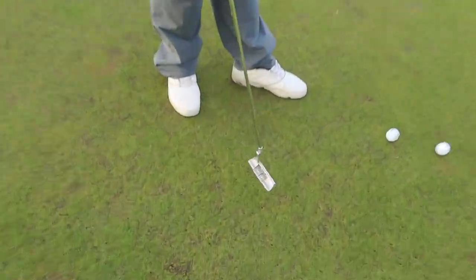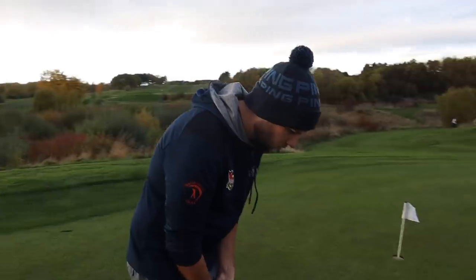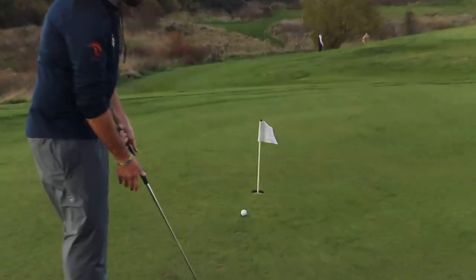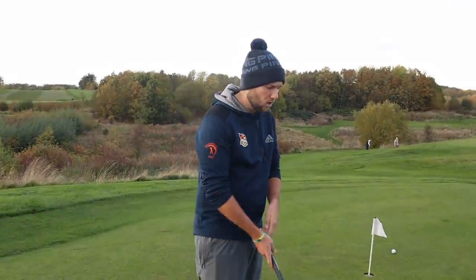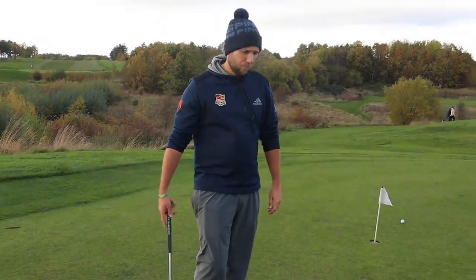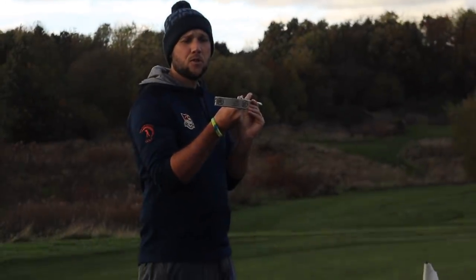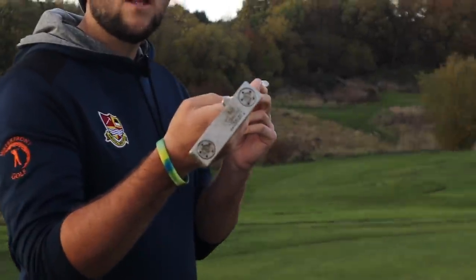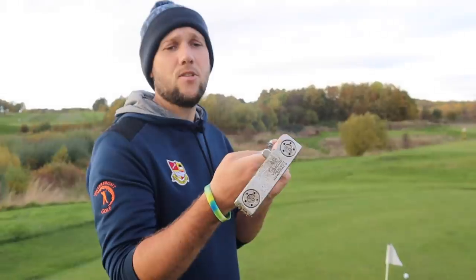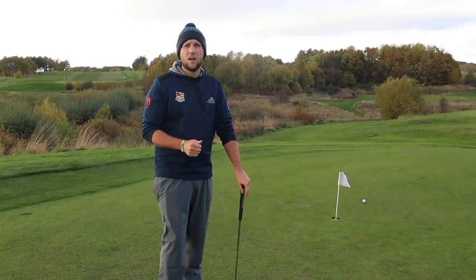The next thing is to get a head design that suits your eye. A lot of mid-handicappers get advised to get a mallet putter because they're more forgiving, but if you sit that putter down and it doesn't look nice, you're not going to make a nice stroke — you'll always be fighting it. We've had people come in saying 'I've hated this since I bought it' after spending £200 to £300. Regarding toe hang versus face balance putters, don't get into the myth that a big arcing stroke means you need a toe hang putter — that's more myth than fact.